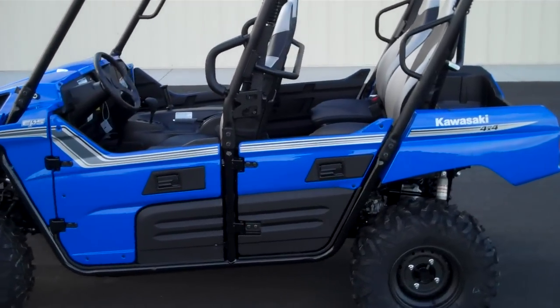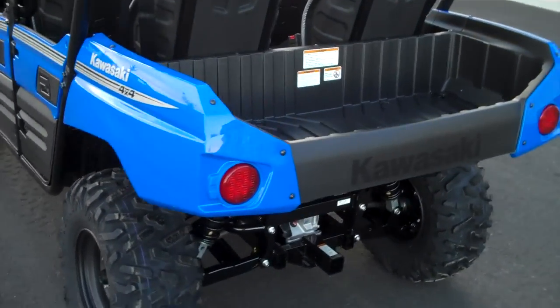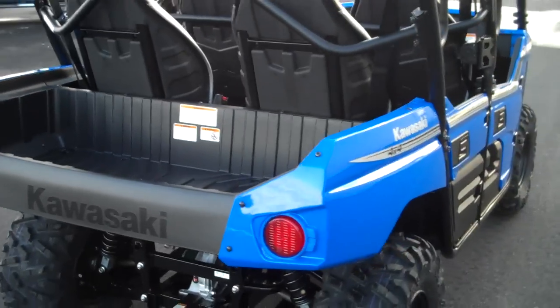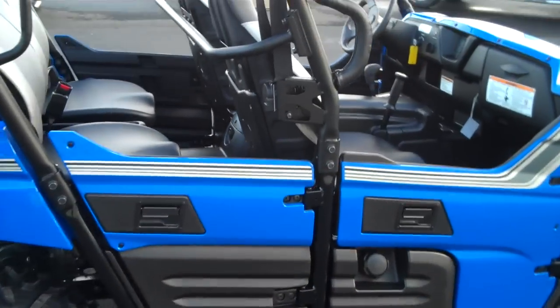Hi there, I'm Tyler from Experience Power Sports here in Moses Lake, Washington and we just got in this brand new 2012 Kawasaki Terex 4. This is an all-new model for 2012. It's got four seats in it. This thing is an awesome, awesome side-by-side.